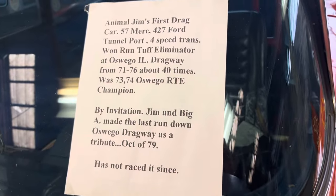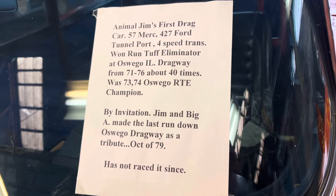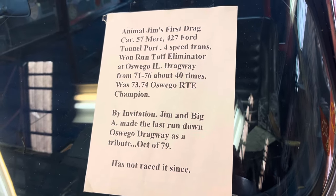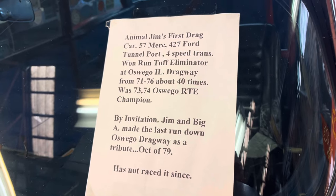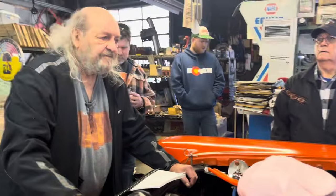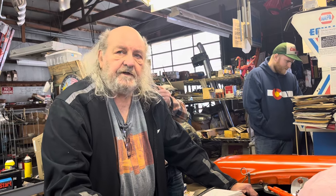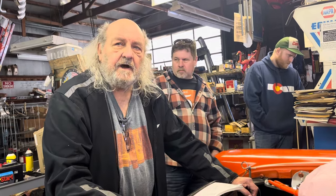Do you remember what this car used to ET? 11.49 is the best. When I was running low risers we started at 12.50s, got to about 12-flat, and then I put the tunnel port in — it was half a second and 10 miles an hour difference. What a difference.